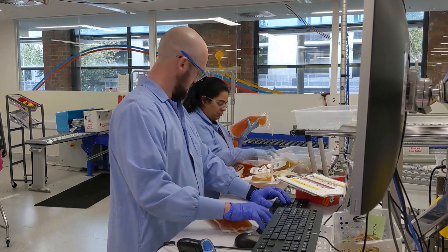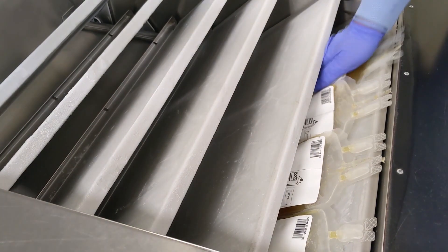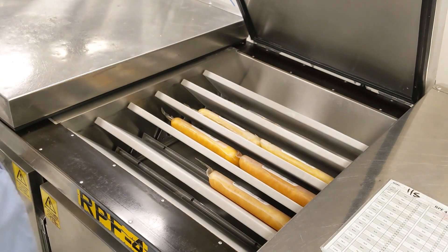And once the blood is at the processing centre, it's tested and then put into a special machine. The machine spins really, really fast, and that actually separates the blood into those three parts — red cells, plasma and platelets. And those things all do separate things to help people, but it's all really important.